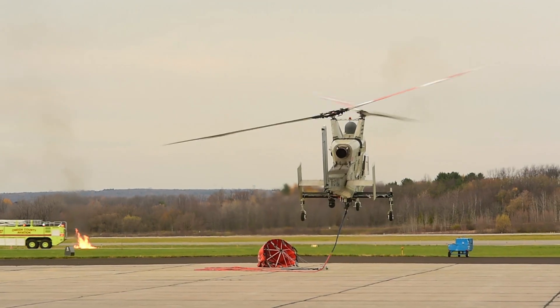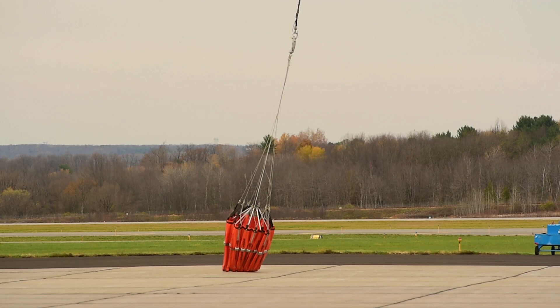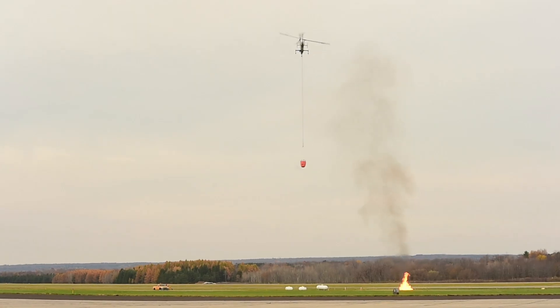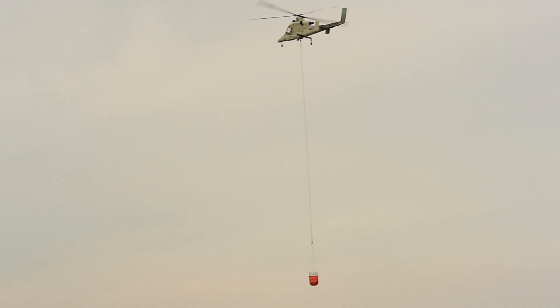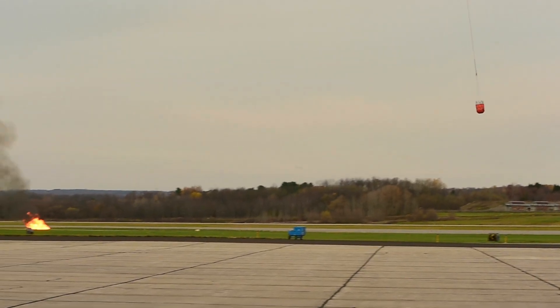The KMAX is a 6,000-pound helicopter that's often piloted. That helicopter will then go off and do a fire suppression mission, dropping water down a fire line, and then will go off and do a holding point.